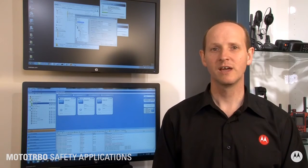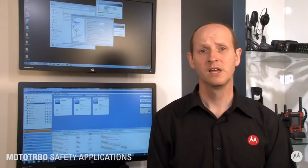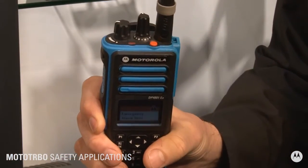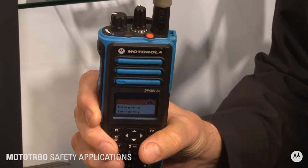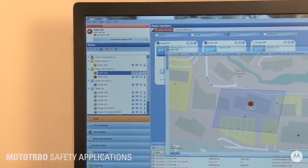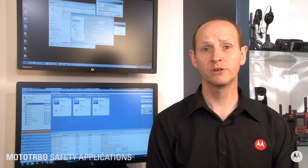Moto Turbo applications are helping to keep workers safe and connected. In an incident, a radio user can press the emergency button on their radio to trigger an alarm back to the dispatcher. On the dispatcher screen, the location of the user is clearly shown and the appropriate action can be taken. The alarm can be automatically forwarded as an email or as a text message.